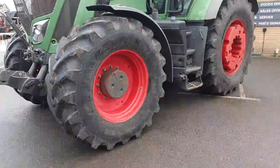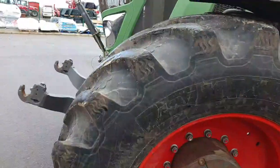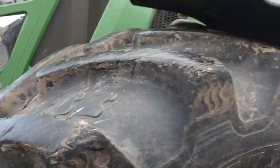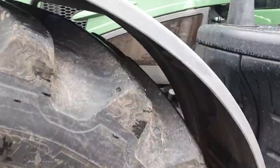The front tyre is a BKT 670R34. There are small chunks out of the tread in places and some shallow cuts, with about 70% tread remaining.